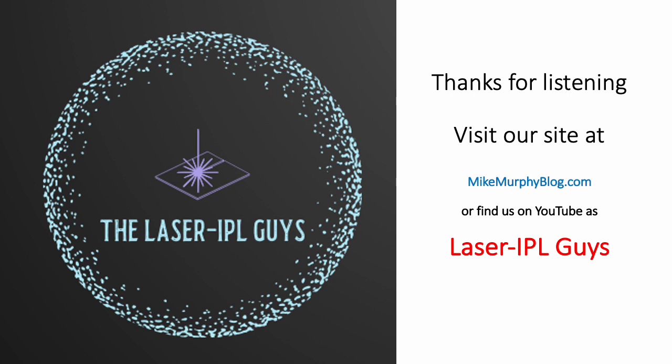Thanks for listening. You'll find more on our blog and on our YouTube channel as well. Thank you.